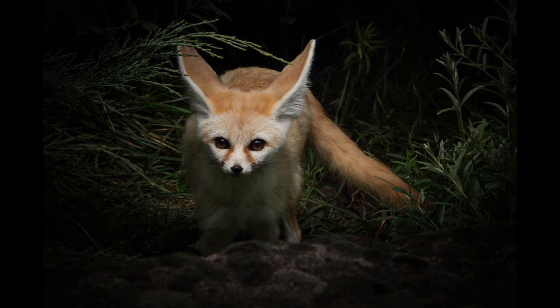Fennec foxes are opportunistic eaters. They forage for plants but also eat rodents, eggs, reptiles, and insects. Like most desert dwellers, the Fennec fox has developed the ability to go for long periods without water.